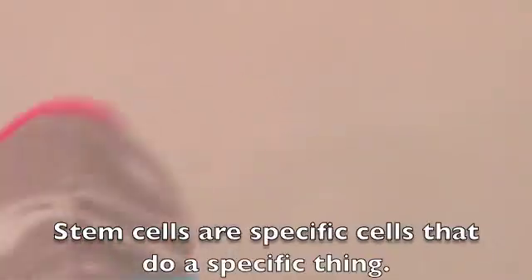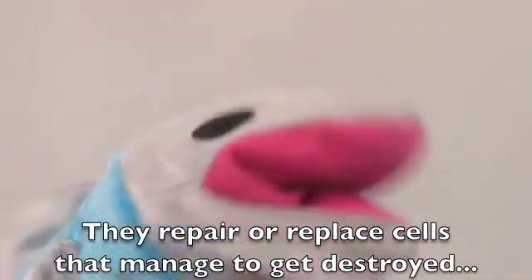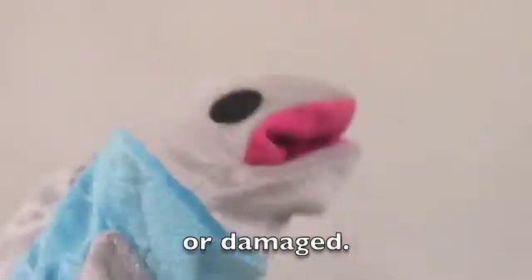Stem cells are specific cells that do a specific thing. They replenish or replace cells that manage to get destroyed or damaged.